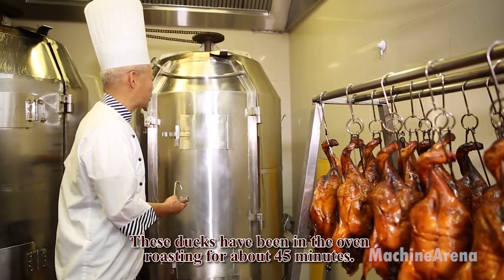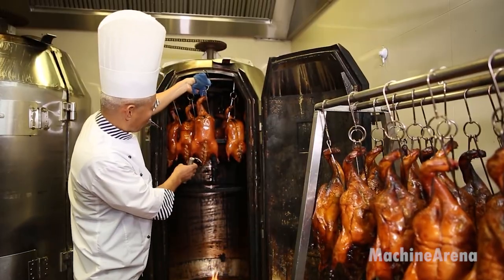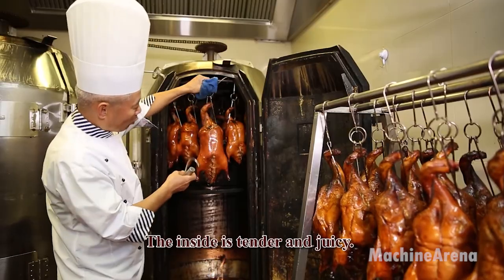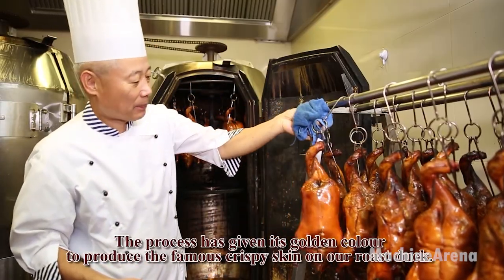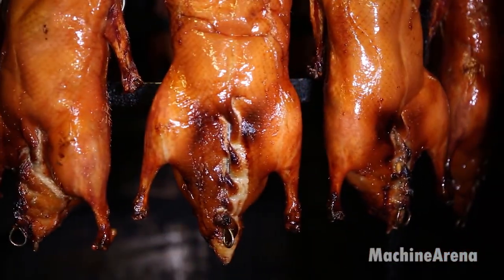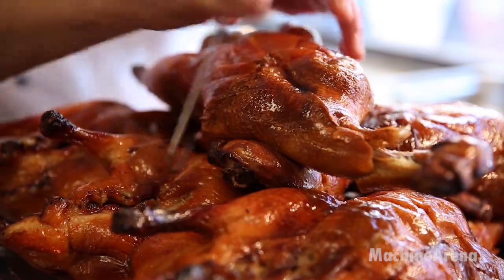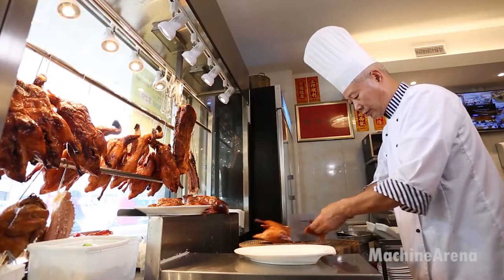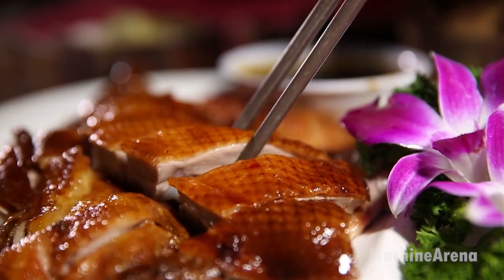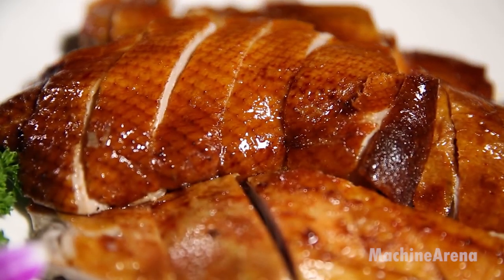Once the duck is fully roasted, it is allowed to rest for a few minutes to let the juices redistribute. The duck is then chopped into bite-sized pieces and often served with plum sauce, steamed rice, or wrapped in thin pancakes. Some restaurants serve it with pickled vegetables or hoisin sauce on the side. Cantonese-style roast duck combines technique, patience, and classic Chinese flavors — each step plays a critical role in creating a duck that is tender, flavorful, and irresistibly crispy. It's not just a meal; it's a piece of culinary art that showcases the elegance of Cantonese cooking.